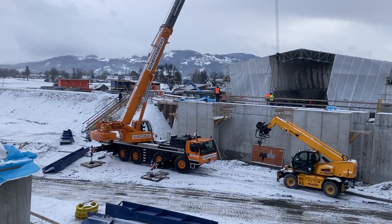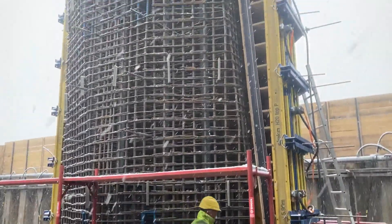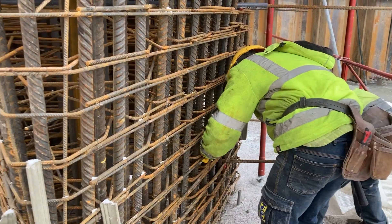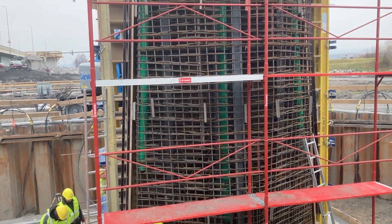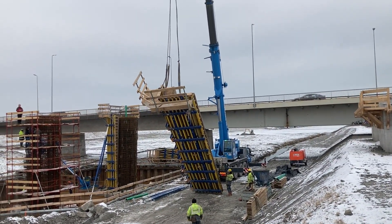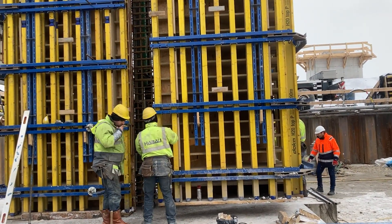The first abutment could already be completed at the end of November 2020. At the beginning of December, the upstream auxiliary pier 3 will still be erected, so that the prerequisite for the start of the insertion of the superstructure cross section is given. Reinforcement of the piers at Axis IV will start in mid-November 2020. By using a formwork prefabricated in the factory, the construction work can be accelerated on site so that the first pier can already be concreted at the end of November 2020.